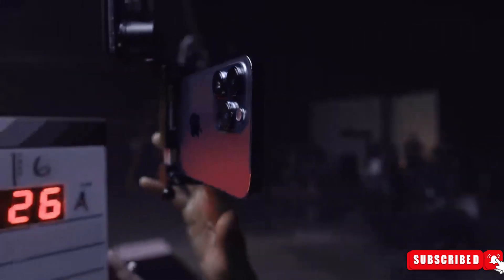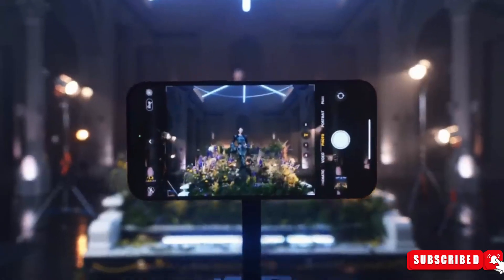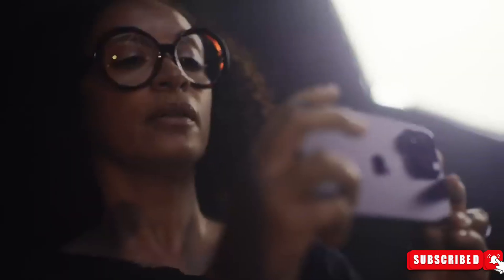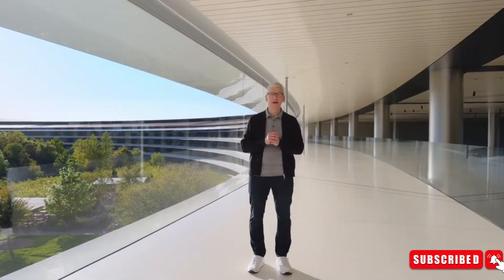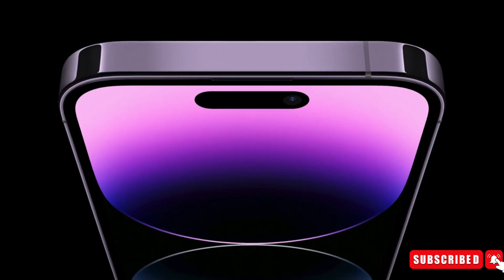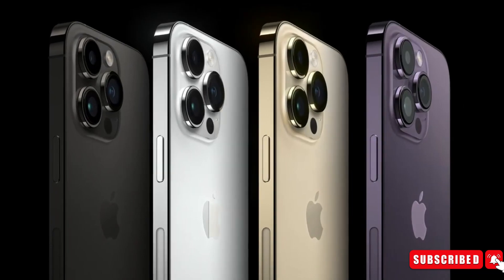Let's not forget about the camera improvements. Leaks suggest that the iPhone 16 Pro and Pro Max could flaunt a shiny new 48-megapixel ultra-wide sensor and a 5x Tetra Prism telephoto zoom for capturing every moment in stunning detail. Apple usually launches the iPhone in September, and we expect the company to follow the same timeline with the iPhone 16 series too.